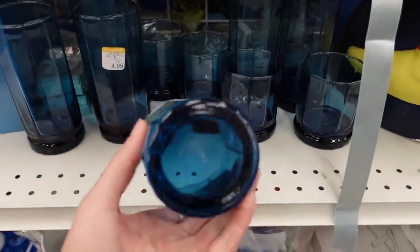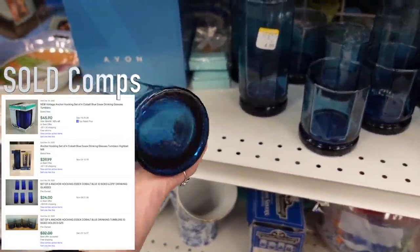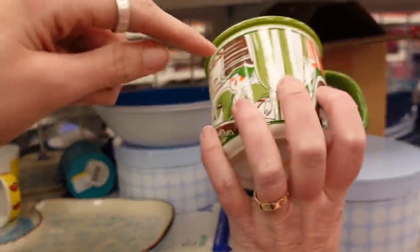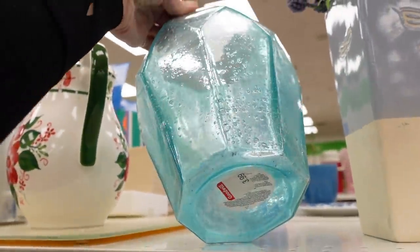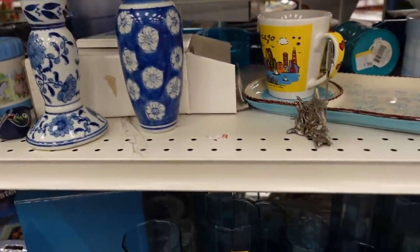I did like these glasses so I took a closer look — these are actually made by Anchor Hocking and they are Essex style drinking glasses. They have a resale value but they are very cumbersome to ship, so I passed on those. This vase was modern — you could see the sticker on the bottom.